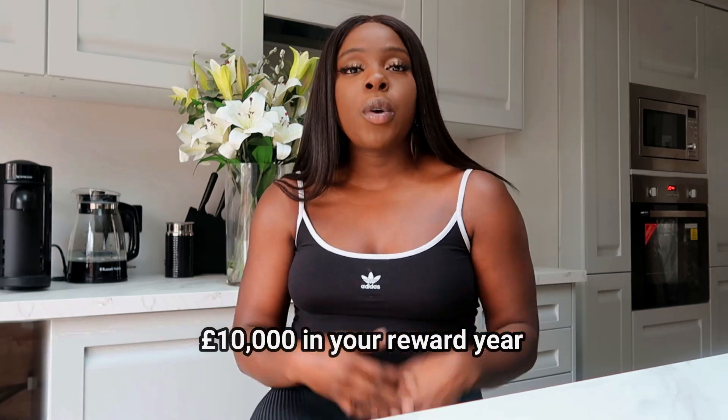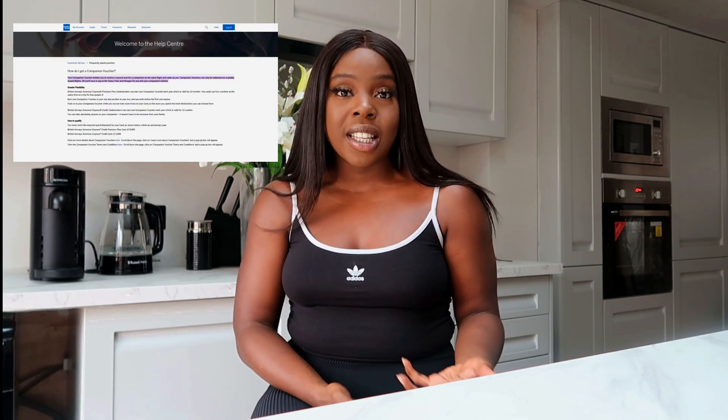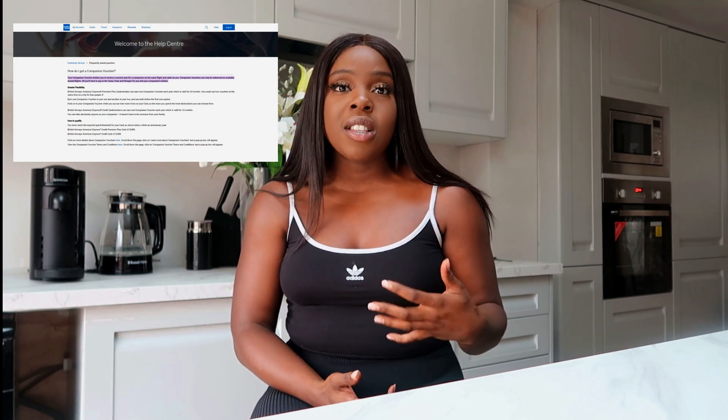One of the great things about the BA Platinum card is that if you spend £10,000 within your reward year — which starts from when you signed up for the card — you get what's known as a companion voucher. That allows you to buy two reward flights for the price of one. That is basically how I've been able to fly business class since around 2018. I go to Nigeria, I go to Ghana at Christmas, and it's what I'll be using when I go to Mexico for my 30th.